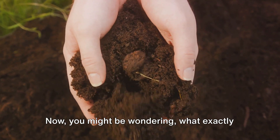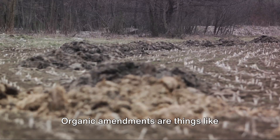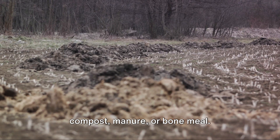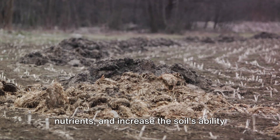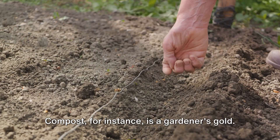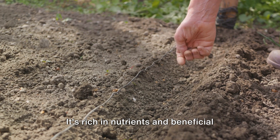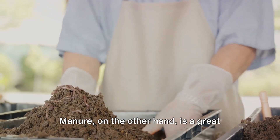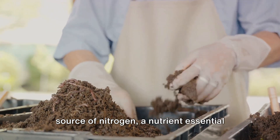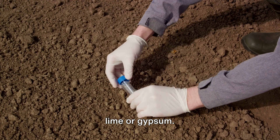Now you might be wondering, what exactly are these substances? Well, they can be organic or inorganic. Organic amendments are things like compost, manure, or bone meal. They improve the soil structure, add nutrients, and increase the soil's ability to hold water. Compost is a gardener's gold — it's rich in nutrients and beneficial microbes that help your plants thrive. Manure, on the other hand, is a great source of nitrogen, a nutrient essential for plant growth. Then there are inorganic amendments like lime or gypsum.